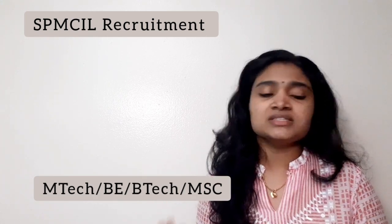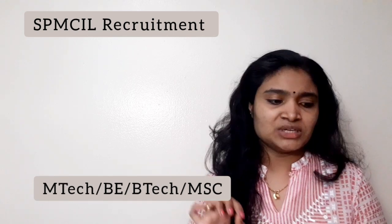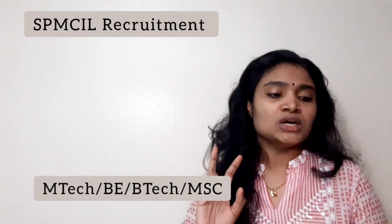The total time allowed for the online test is 120 minutes. The questions will cover aptitude, reasoning, current affairs, and general awareness. It is a general examination with 150 questions in 120 minutes.